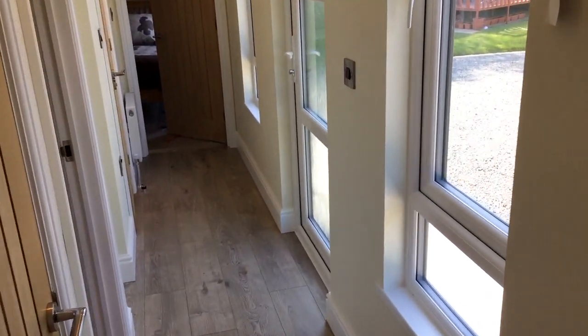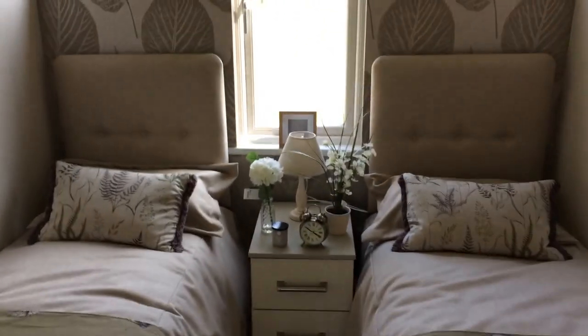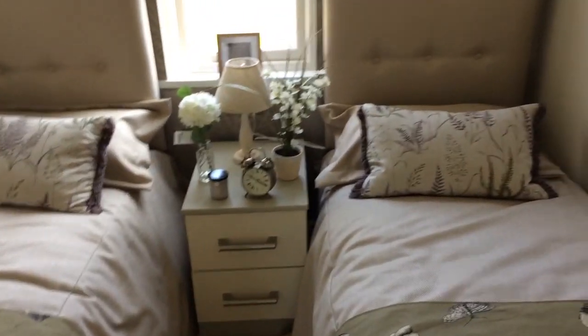Let's move on now to the twin bedroom. Again, it's so roomy in here — there's just so much space to move around in. We've got our drawers over here, and again more storage. And the wardrobe just here. Really nice room.